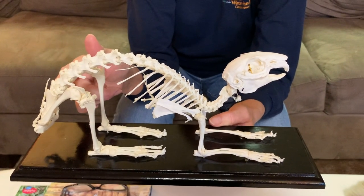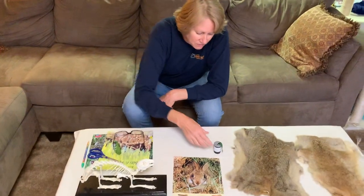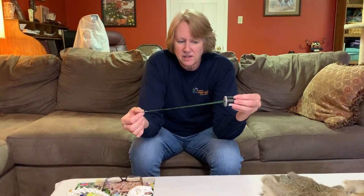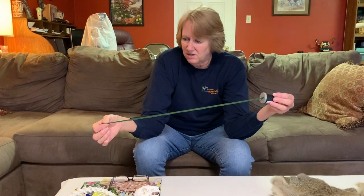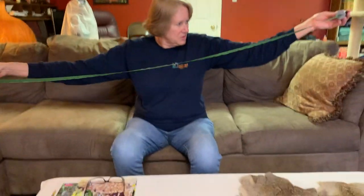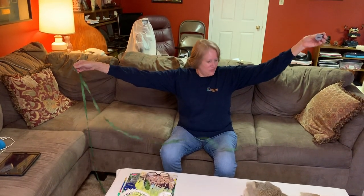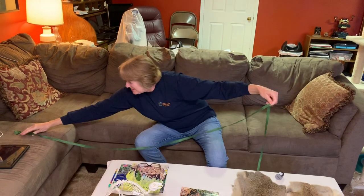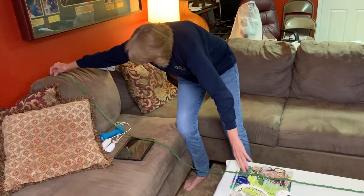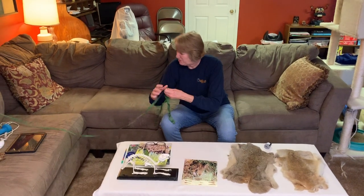This rabbit can jump about 10 feet in a single hop. I'm going to show you what 10 feet looks like to give you an idea. This little ribbon here is 10 feet — we're going to pull it out and try to get an idea of how far that is. We're still going and still going — I need more arms! So this is very far. It's much longer than my table here. If the rabbit were all the way here, he could jump all the way over there in a single jump — pretty far, much further than we could jump.